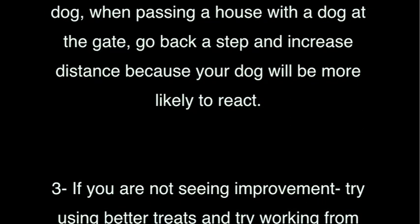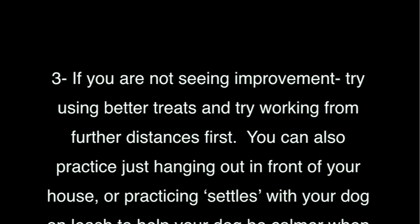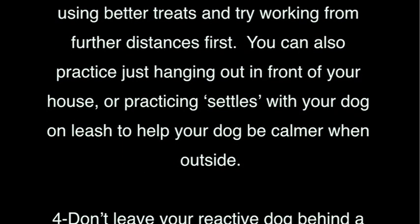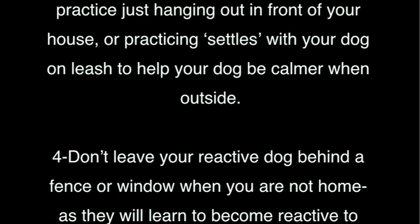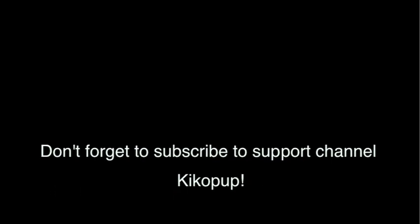Three: if you're not seeing improvement, try using better treats and try working from further distances first. You can also practice just hanging out in front of your house or practicing settles with your dog on leash to help your dog be calmer when outside. Four: don't leave your reactive dog behind a fence or window when you're not home, as they will learn to become reactive to other dogs. Don't forget to subscribe to support channel Kikopup.